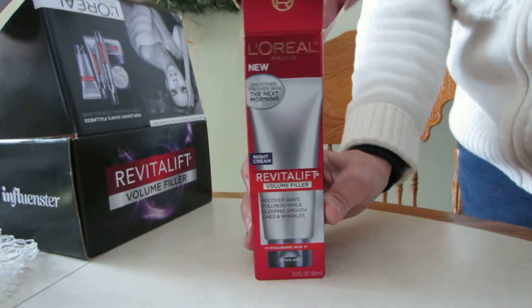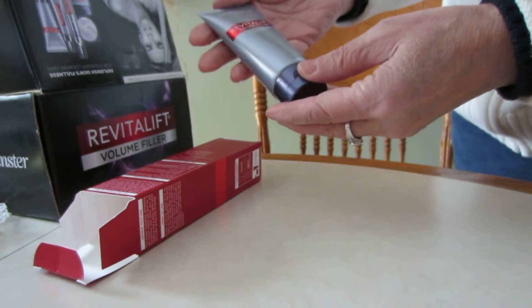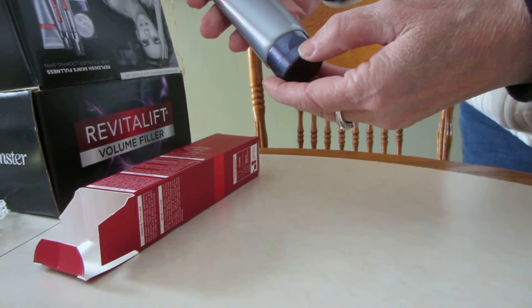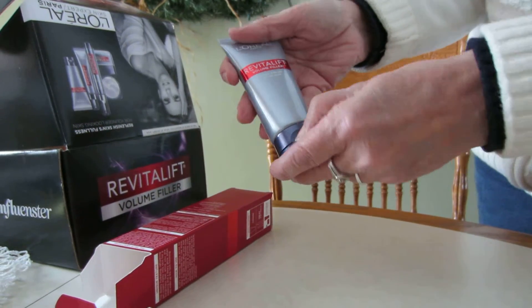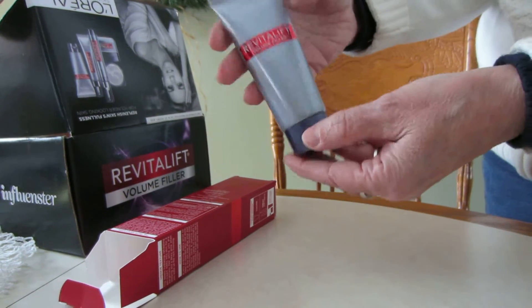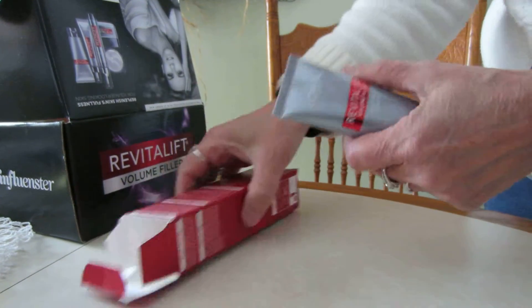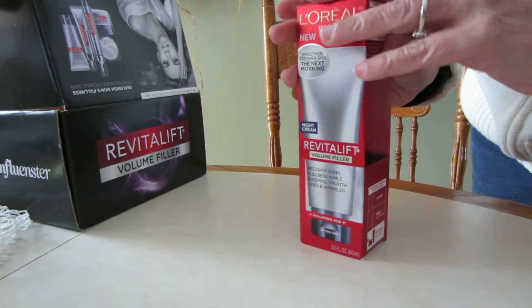Opening it up — it's a nice container. Oh, it says it's a night cream. That's going to be nice, and it has a flip-top cap.